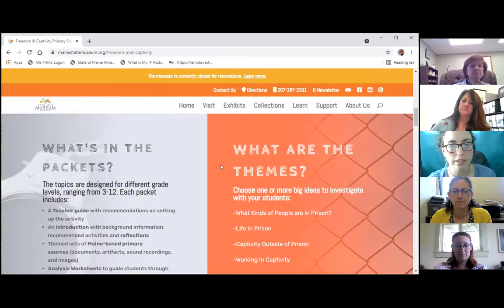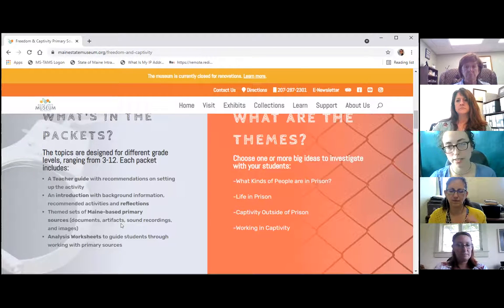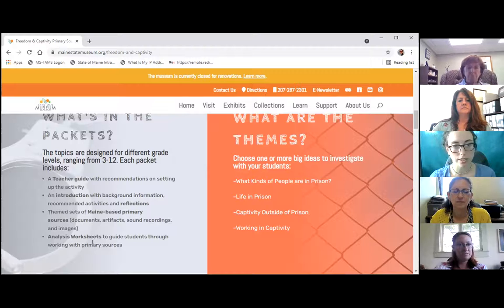We're going to look at the packets themselves. These are designed for grade levels ranging from grade three to grade twelve. Each packet includes a teacher guide, an introduction, sets of primary sources — documents, artifacts, sound recordings, and images — and then analysis worksheets, which are an optional way to guide students through the process of working with primary sources.